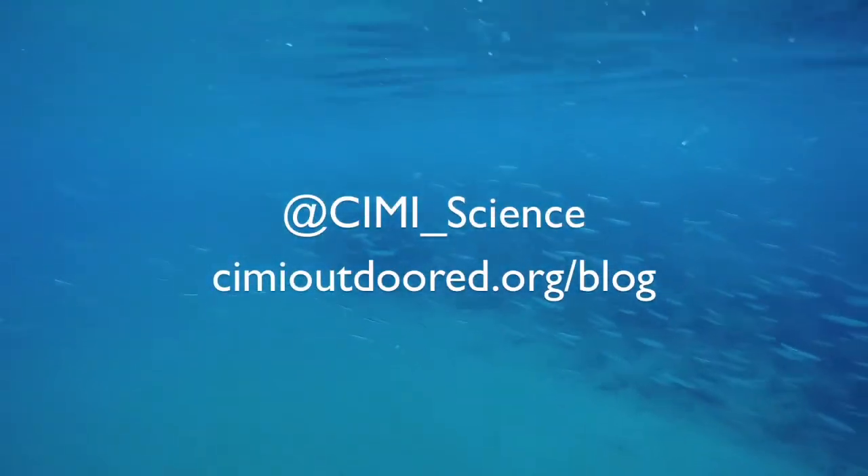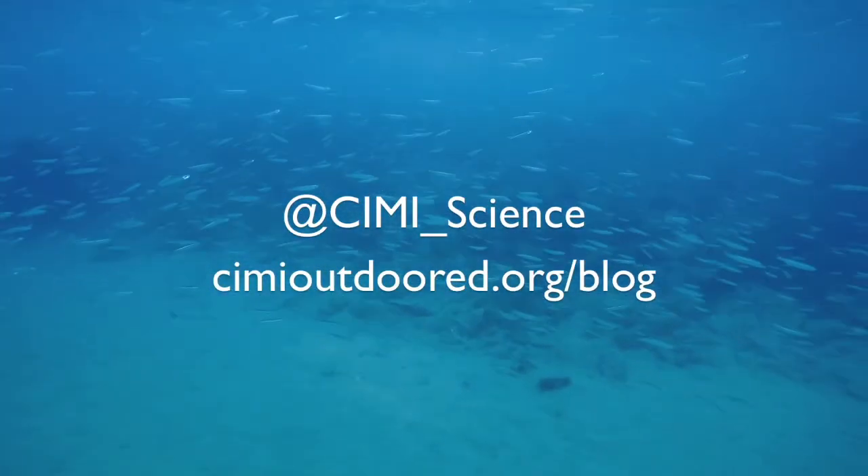Want to learn more about Topsmelt or other cool things about the ocean? Tweet at us or check out our SeeMe blog. Thanks for watching!